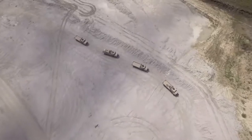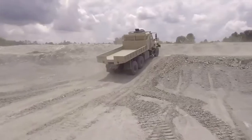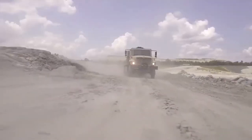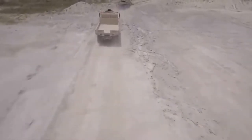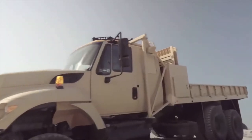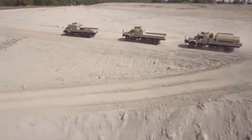These heavy utility trucks are available with multiple body configurations and are used to haul heavy-duty materials off-road and tow trailers. They are available with standard, extended, or sleeper cabs. The cab can easily be fitted with an add-on armor kit. The truck has a payload capacity of 10.5 tons.